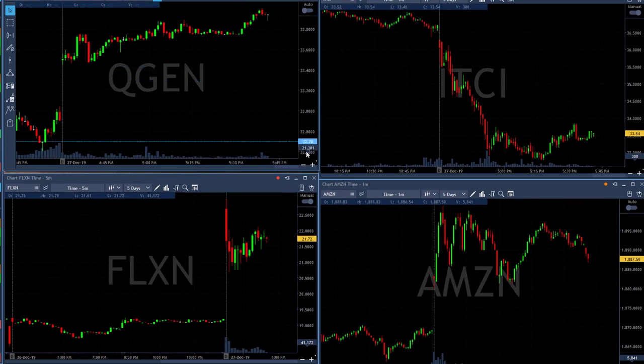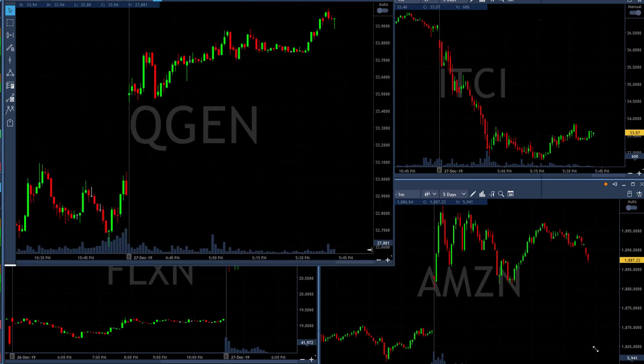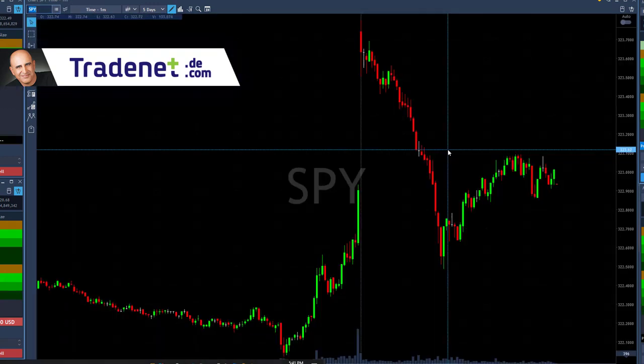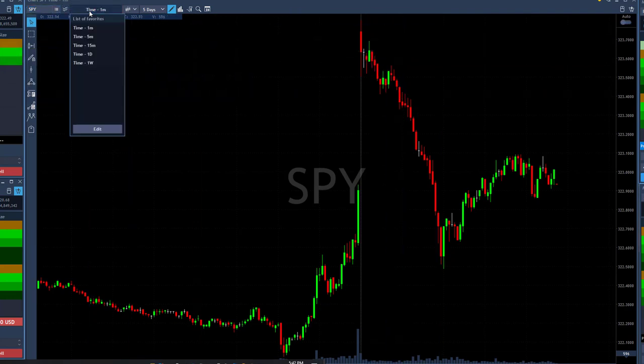Let me go quickly through these trades. The most important thing to understand today is that the market is rather slow — that's because of the holiday period. Everybody's on holiday, volume is low. We've seen the market starting with a gap up today.